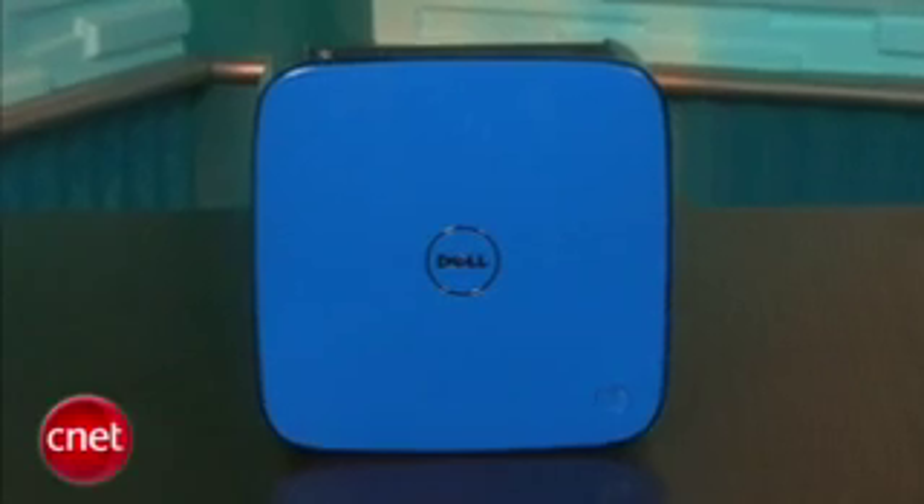It's certainly faster than an Intel Atom-based Nettop, but as soon as you try to get the system to do something even remotely challenging, it'll start to chug.